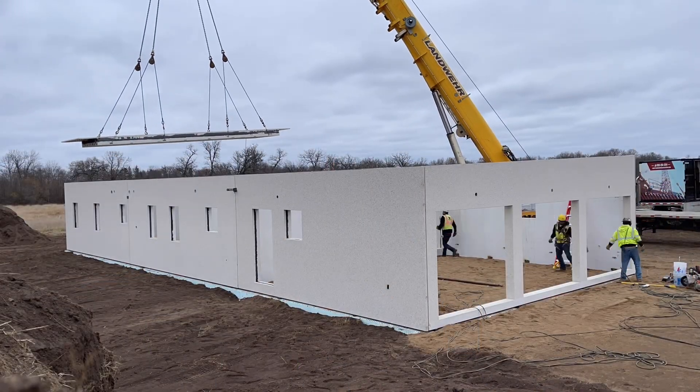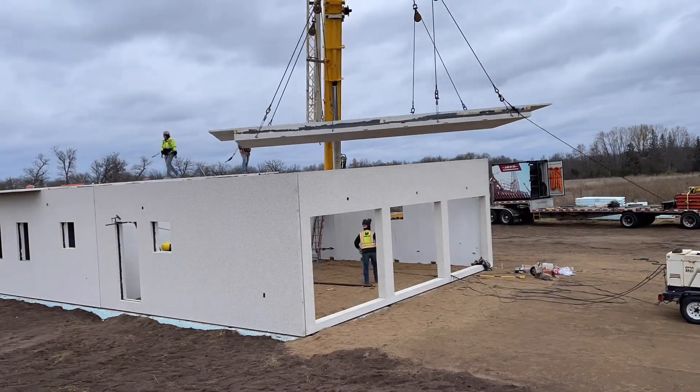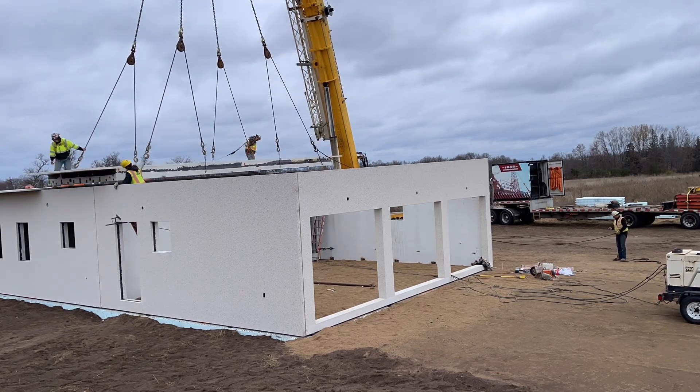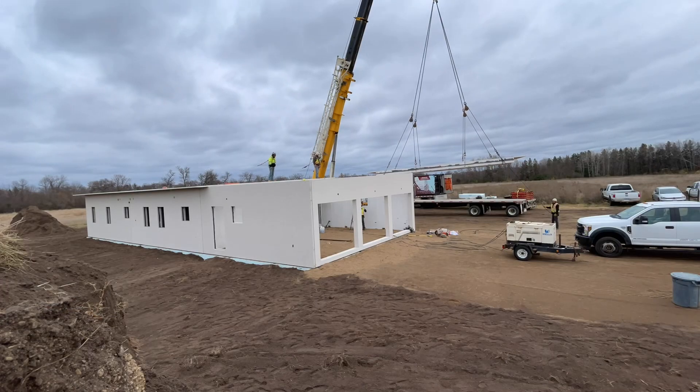After all the wall panels were set, we started setting roof panels. There are seven total that make up the entire roof and ceiling of the house. The roof panels overhang the wall by two feet around the entire perimeter of the house.